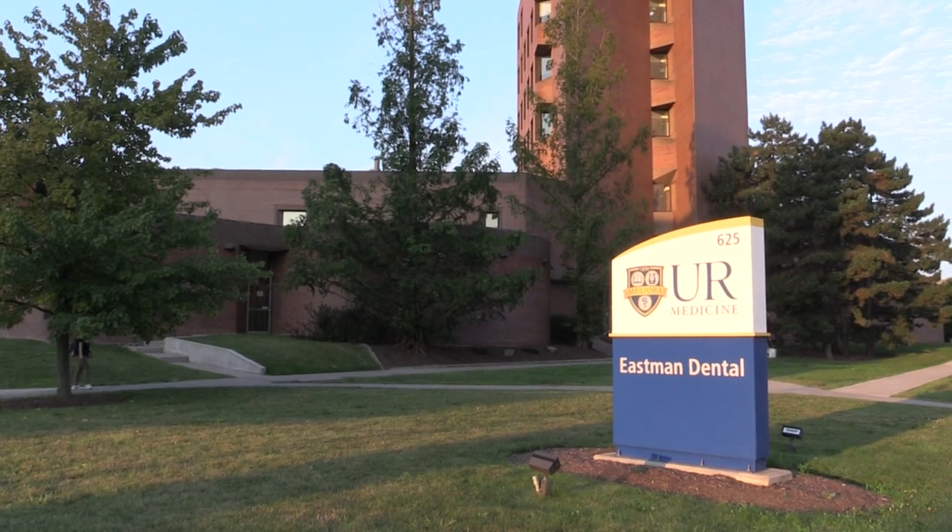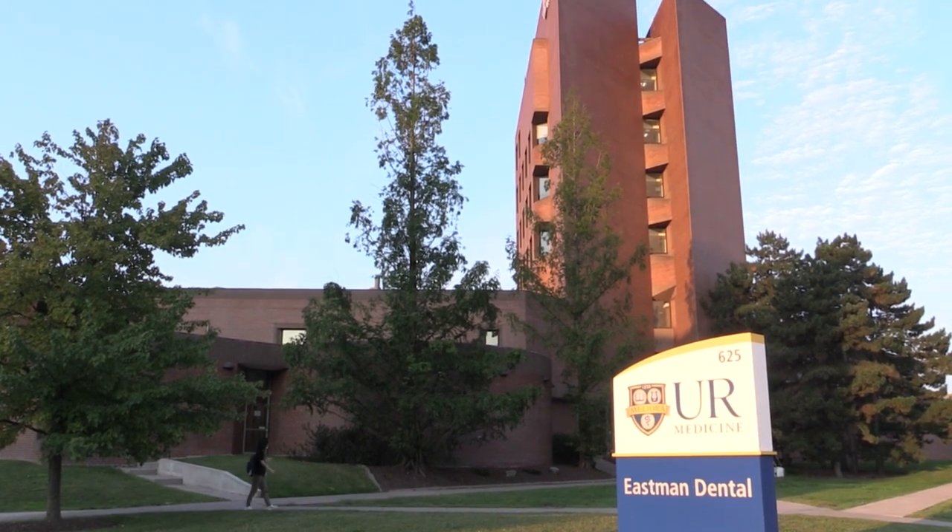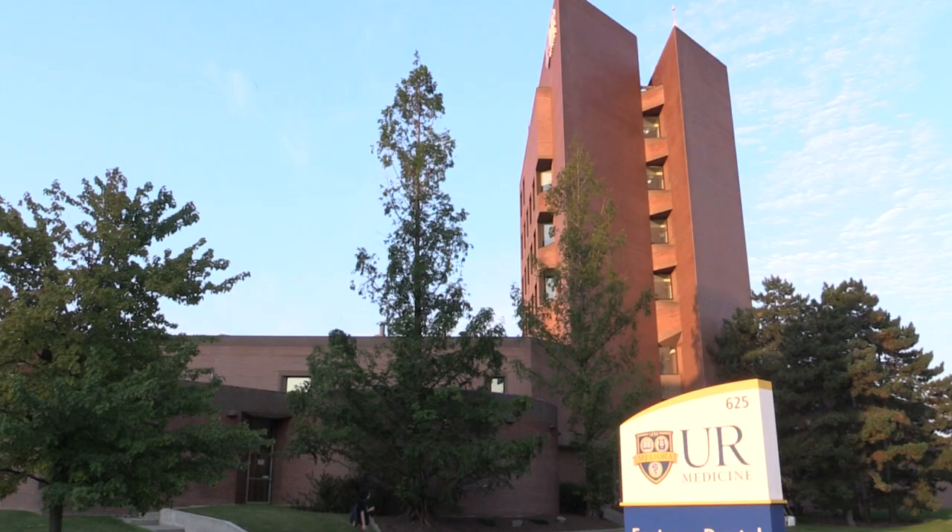When you come to Eastman you will receive a free consultation where a comprehensive exam will be performed along with x-rays.